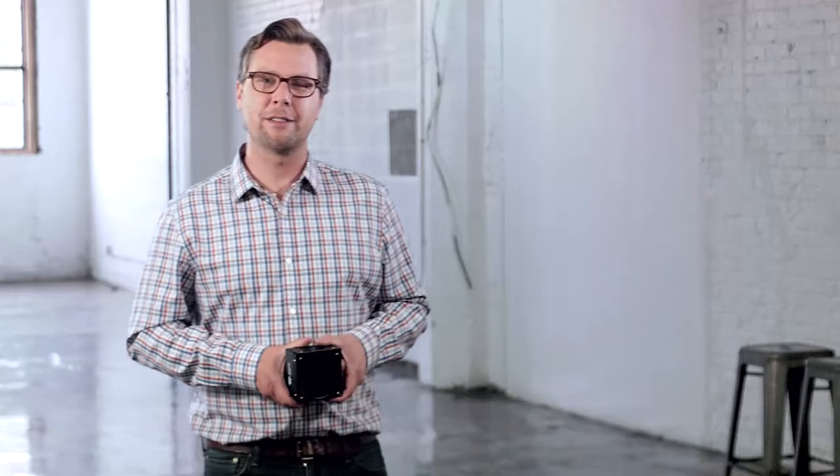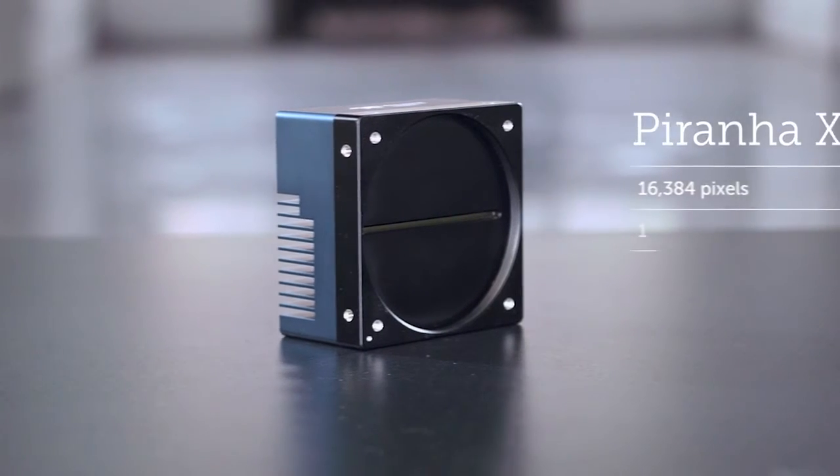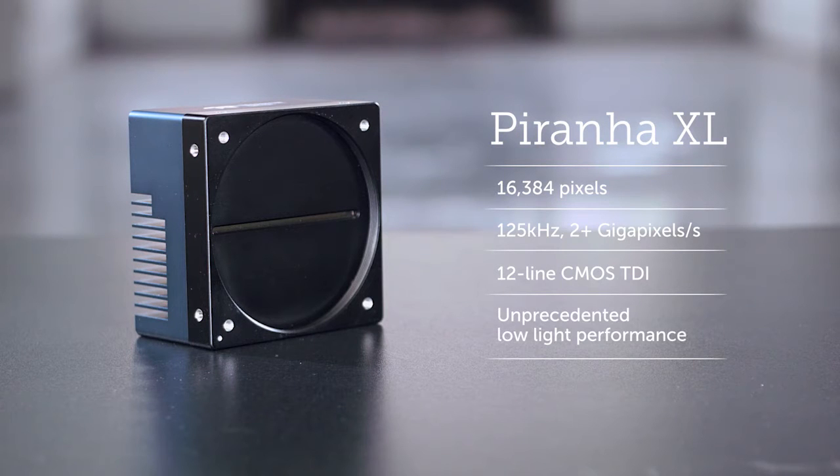This is the Piranha XL. It's the first camera from Teledyne Dalsa to deliver TDI level performance with CMOS value. It's high resolution with high speed and throughput, and our advanced CMOS TDI technology for unprecedented low light performance.